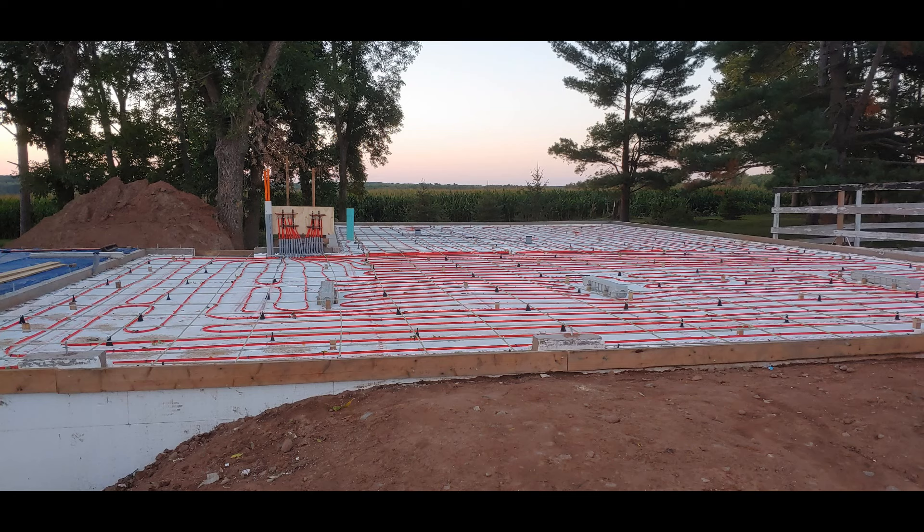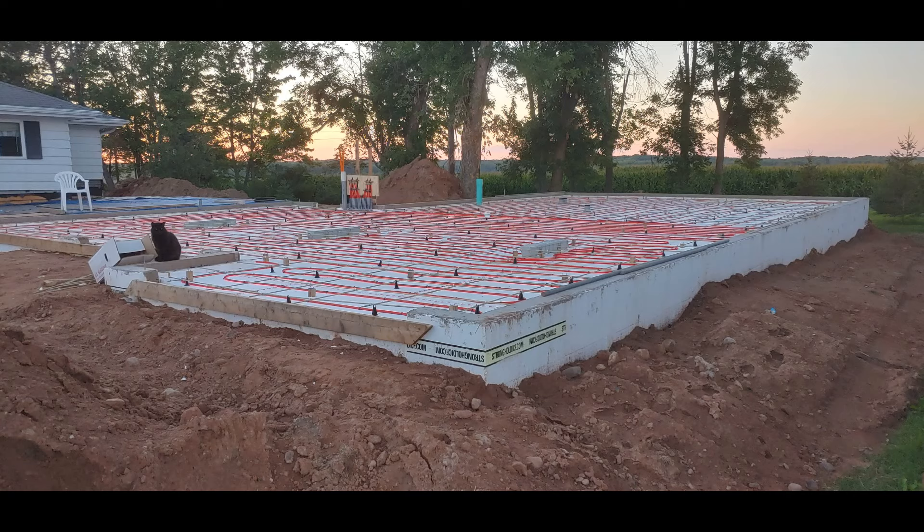Here's all of our loops. And the cat was there doing an inspection for us.